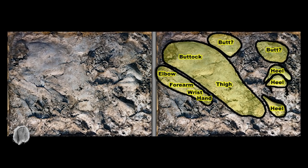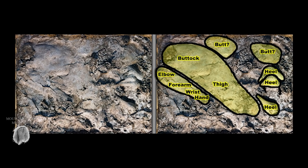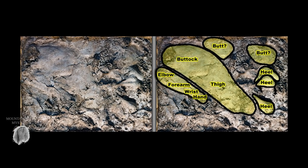What do you guys think? Do you think it's legitimate? Do you think it was a hoax? Do you think it's an elk or some sort of misidentification? Let me know in the comments below.